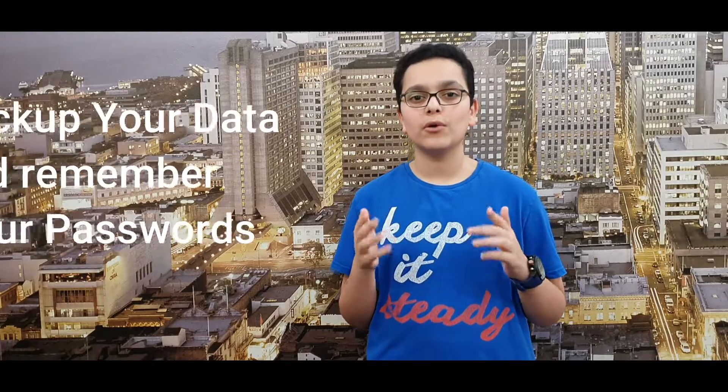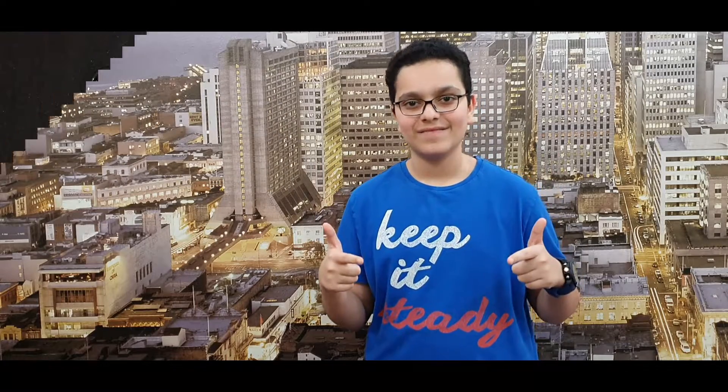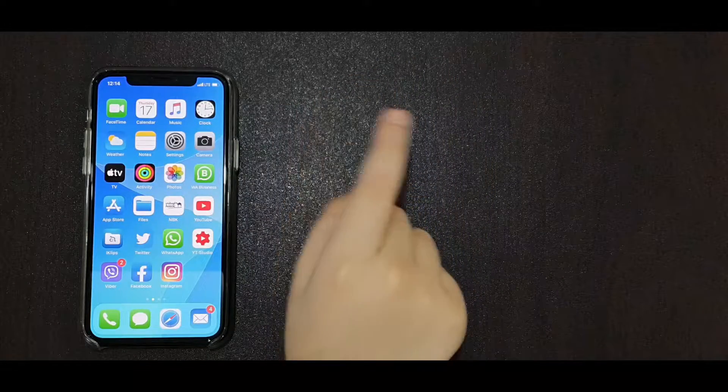My advice is to backup your data before you download and install. Let's begin. Okay guys, here we are. I am so excited for iOS 14. Let's download.